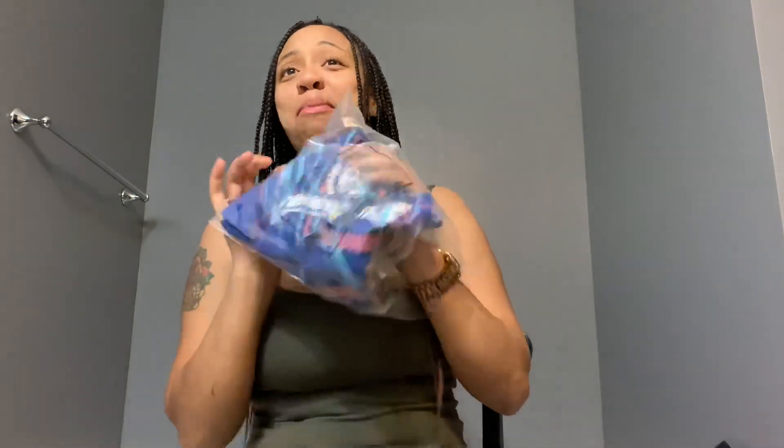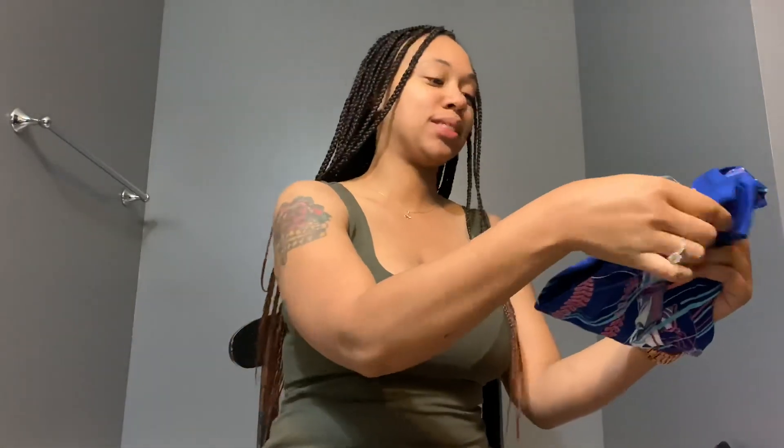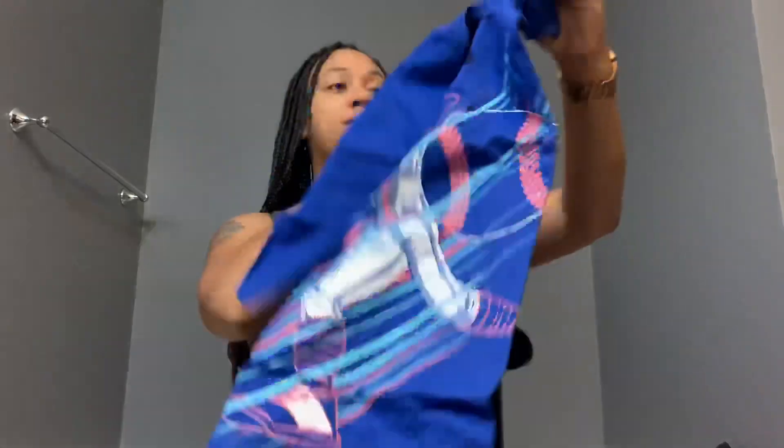I also got my son a shirt — I got it in a different color since I knew I could get him blues and things. Got him another little sports-inspired shirt; this one is a baseball one.